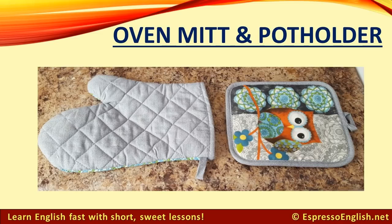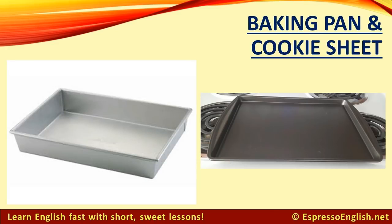Oven. Oven Mitt and Pot Holder: An oven mitt and a pot holder help protect your hands when you touch hot pots and pans. Baking Pan and Cookie Sheet: A baking pan is used for baking, cooking things in the oven. A flatter version is called a cookie sheet.